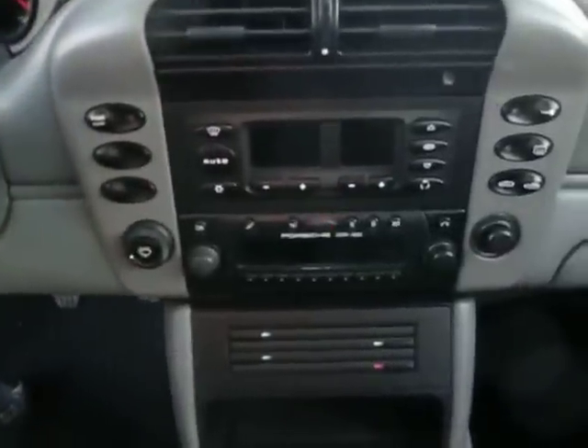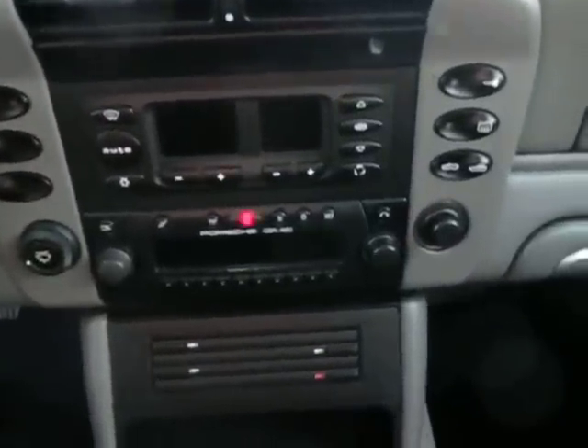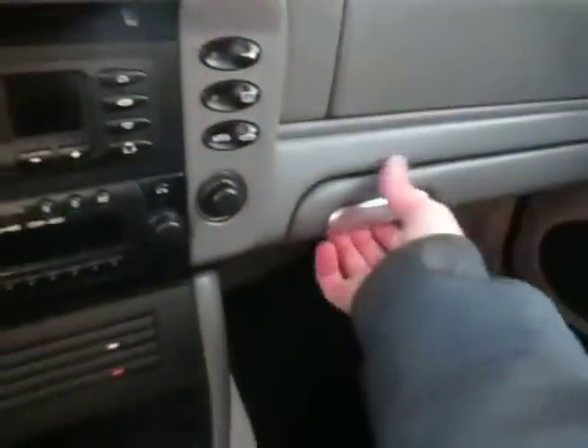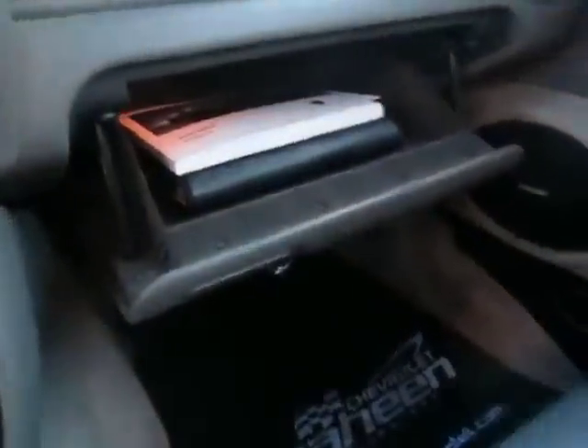It does have a six-disc changer in the front. There's storage here for your CDs, FM radio, and your climate control. Glove box right over here with the manuals — this one here and then the rest of them right inside the original pouch.